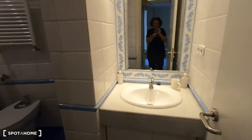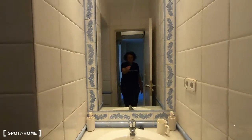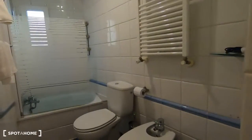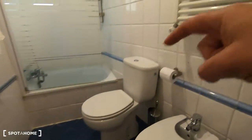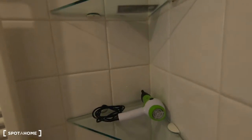I want to show you now the bathroom with the bathtub. There is some storage space under the bathtub, the mirror, and just here we have the toilet, a towel warmer, and some shelves to keep your things.